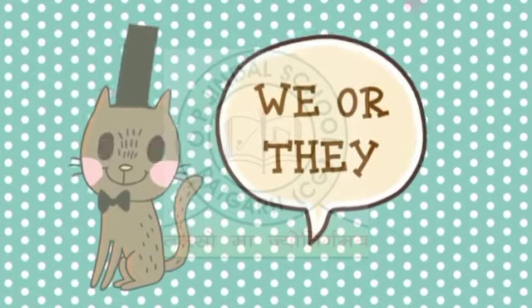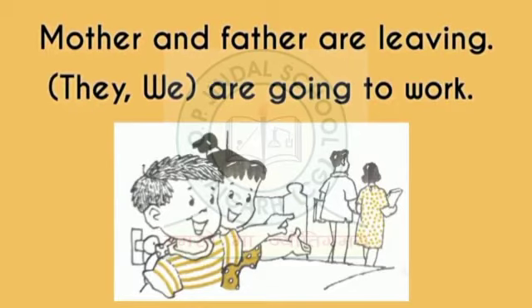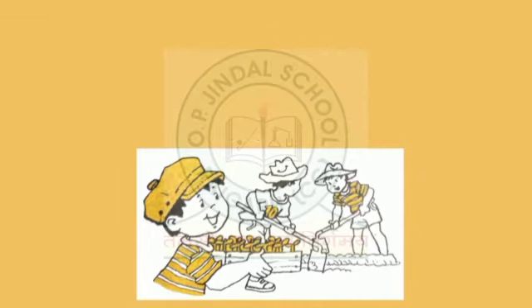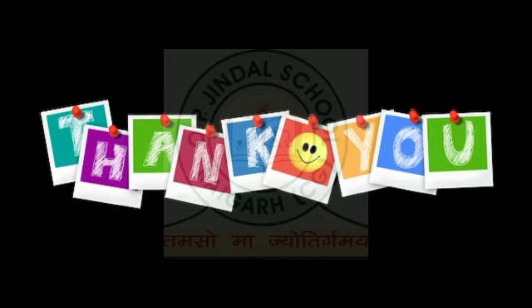Now let us have some drilling of 'we' or 'they'. Mother and father are leaving — they are going to work. My brothers and I are cleaning the garden — we will plant some vegetables. My sister and I take care of our baby brother — we love our baby. Thank you kids for watching this video. See you.